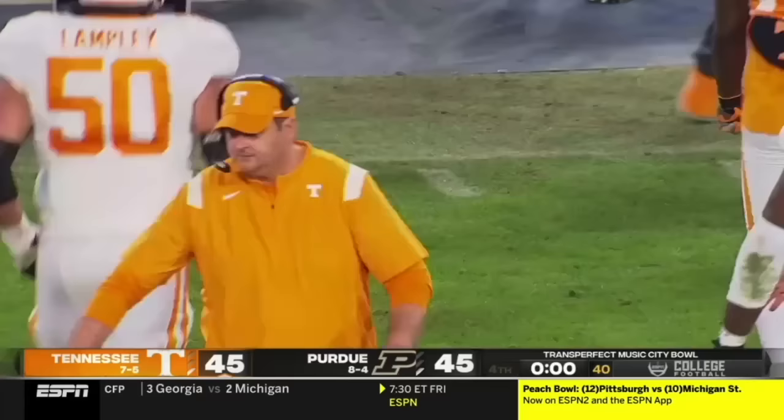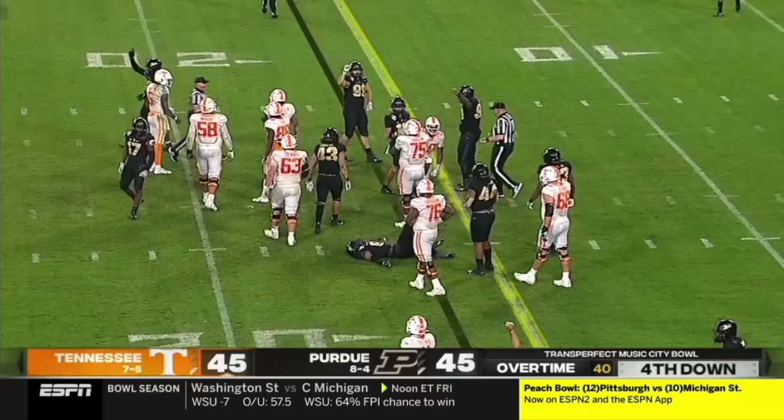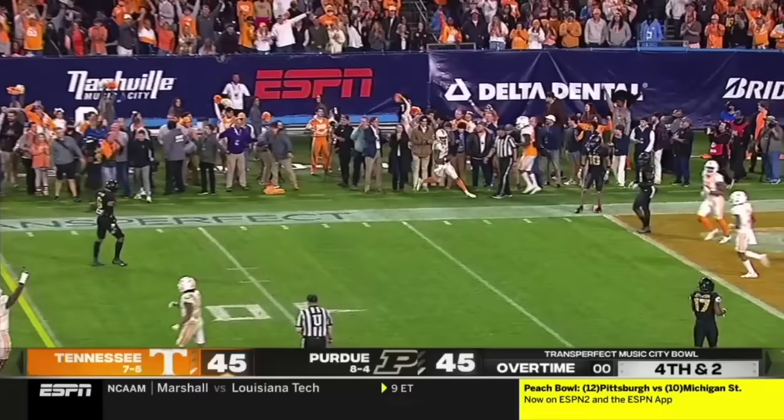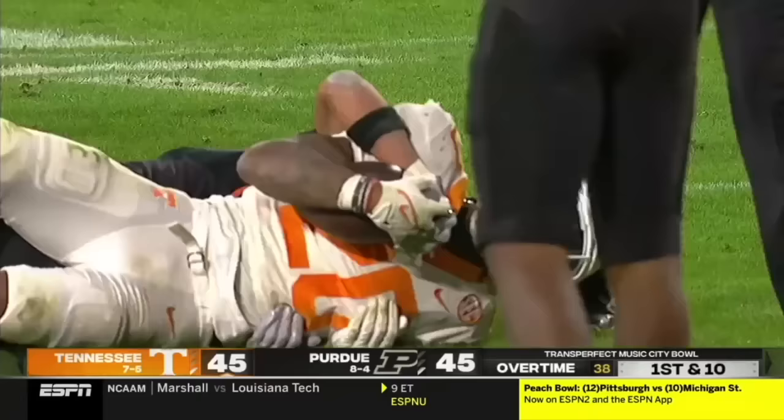Third and a short two — bottled up, tried to bounce, it won't happen. Purdue with a huge stop on third down, it's a loss of one. They need Tillman to keep the drive alive. Hooker looking to throw, pressure — escapes, tries to turn it upfield and he dances to a Tennessee first down. Makes a play. Possession stays alive for Tennessee and now straight ahead with Jalen Wright — a 12-yard run, that'll set up first and goal.